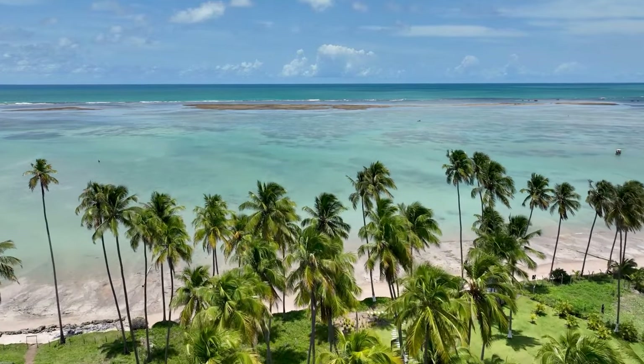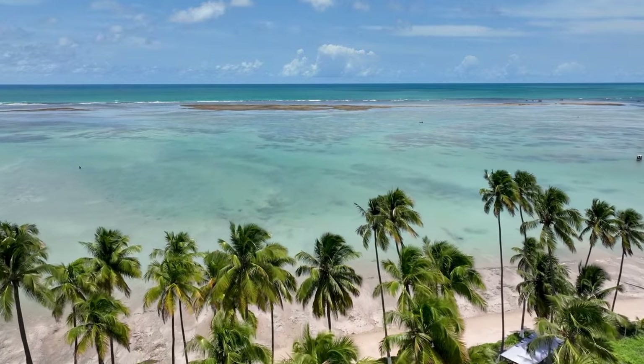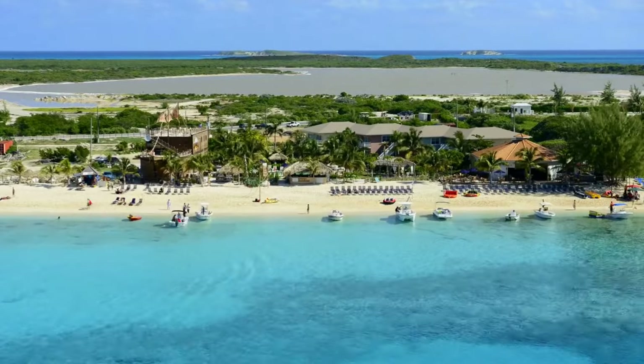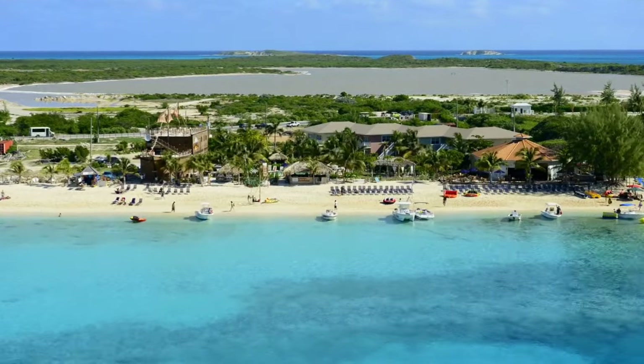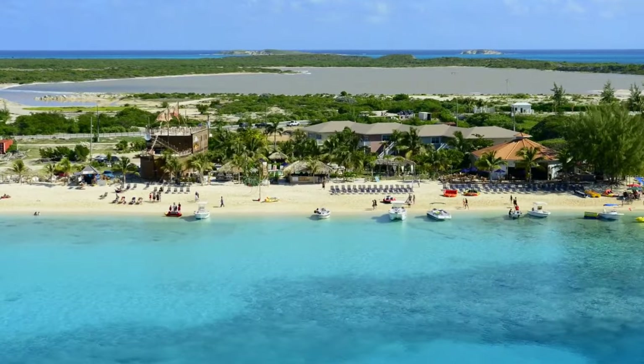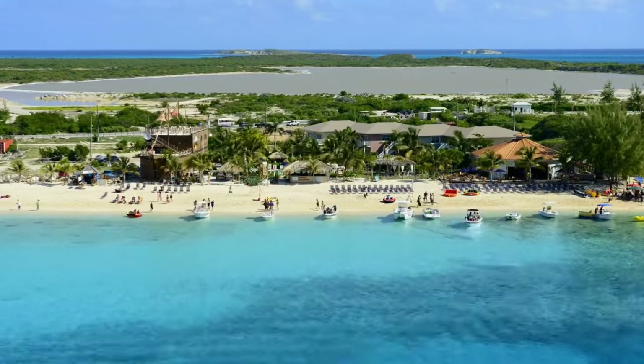Are you traveling to Grand Turk Island soon and struggling to know what are the top things to do in Grand Turk? Sit back and relax because we have put together a list of all the best things to do on the island with a short amount of time. Let's go!